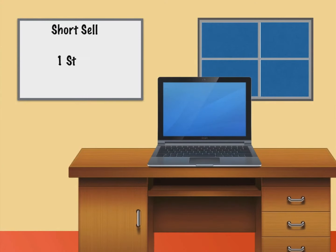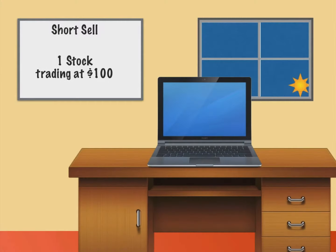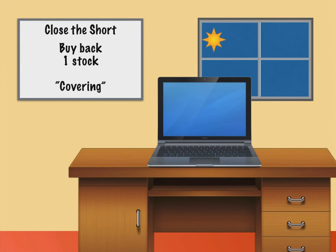So for example, if you short sell one stock and the price of that stock is trading at $100, it will display in your account as negative one share sold at $100. Sooner or later, you must close the short by buying back the same number of shares — called covering — and returning those shares back to your broker.